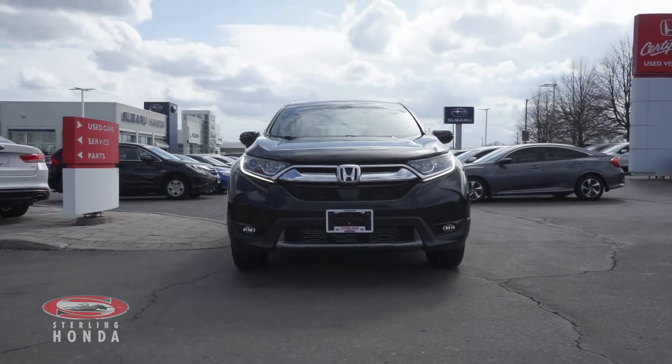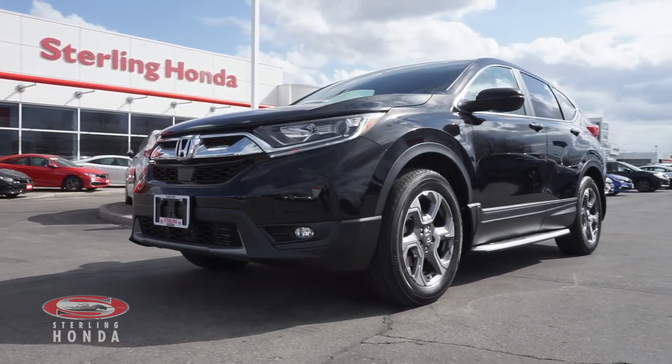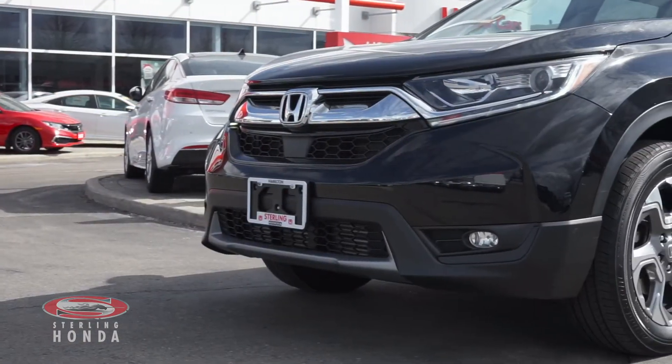Are you searching for a stylish SUV to suit your needs? Then look no further than this 2017 Honda CR-V EX-L here at Sterling Honda.